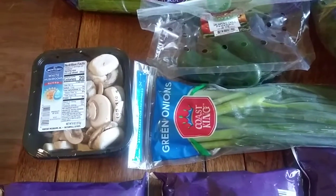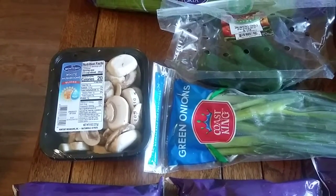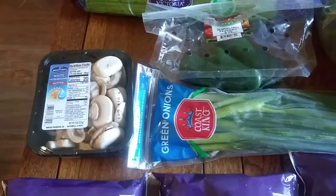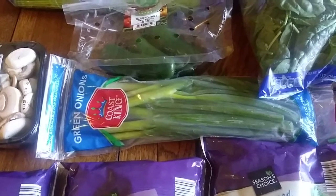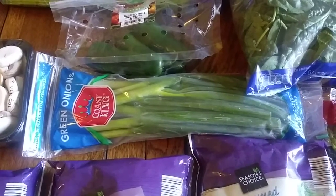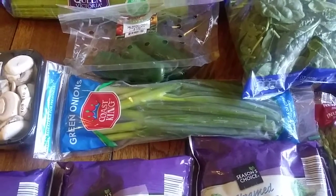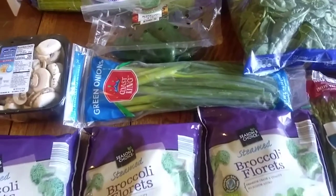I got sliced white mushrooms — they were the same price for sliced and for whole, so I just got the sliced for convenience. Those were $1.29 and I use them for omelets in the morning. Then I got some green onions for $0.49 — a super good deal. I use these for the cauliflower fried rice, and I also cut some up to mix into a ranch dip that I make and dip things like celery and veggies in. The green onions really add a lot of flavor.